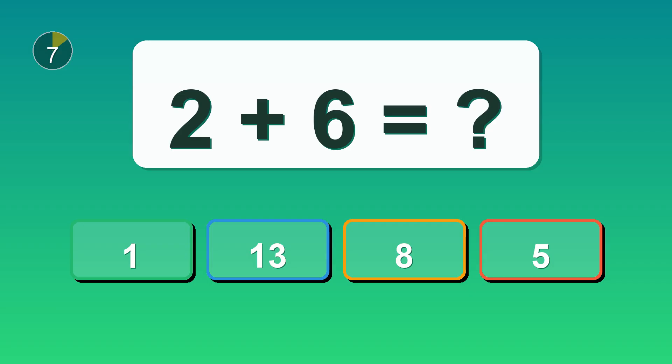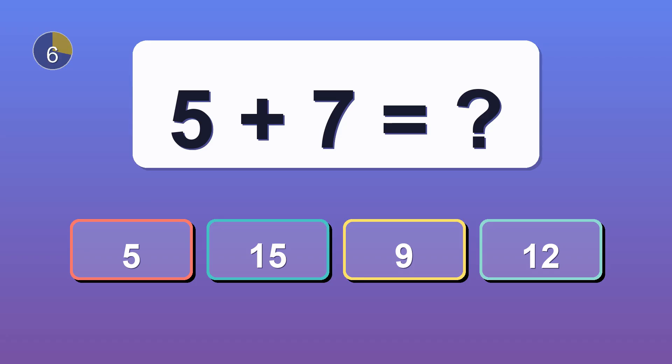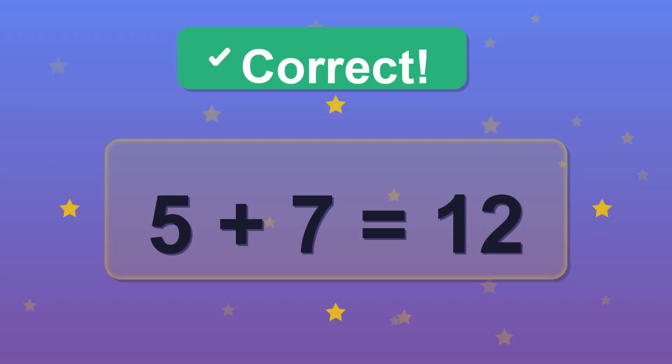What is 2 plus 6? 8. What is 5 plus 7? 12. Well spotted!